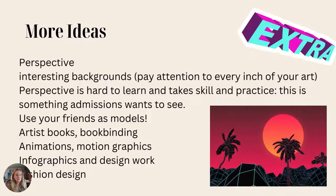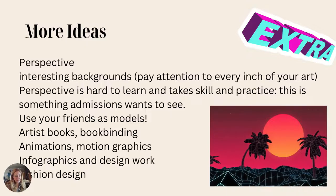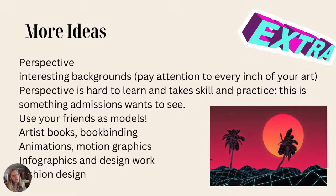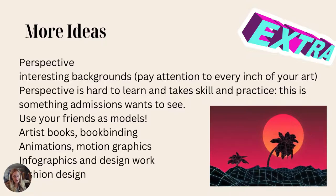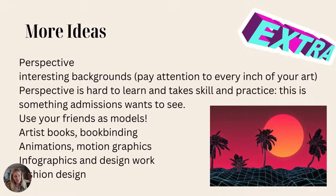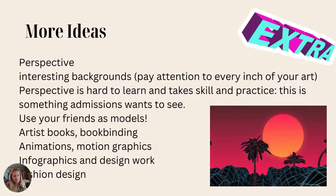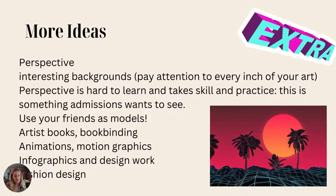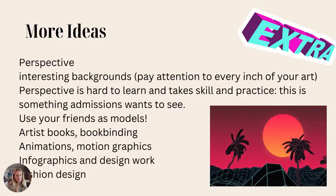Use your friends as models. Don't be afraid to pull them in and have them model for you — do portraits of your friends, especially if you're doing photography. Really try things that are different, fun, and interesting. The more work you have, the more you can pick from. Artist books, bookbinding — if you have 3D work, it's really popular in portfolios. If you're going to photograph 3D work, make sure you light it well and put it in a neutral or plain background and get a good photo.